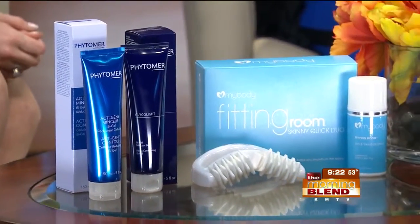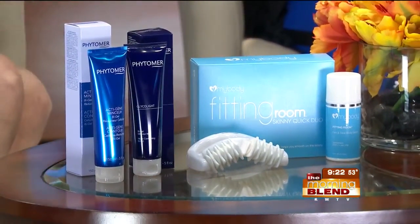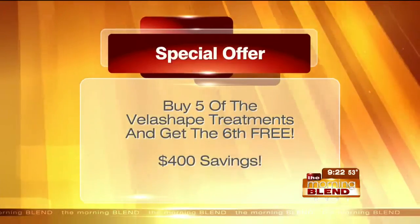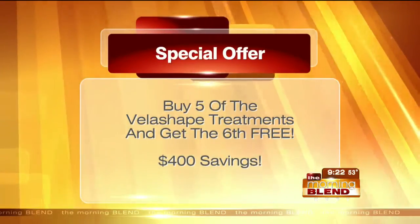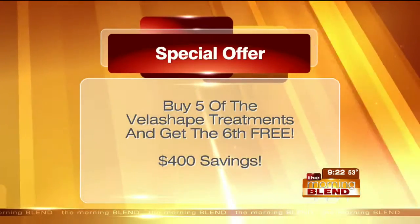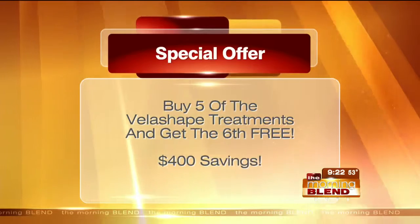It's amazing the technology available to really help tighten and firm skin, not just for the face but for the body as well. Now's a great time, especially with spring here and summer not too far behind. Five VelaShape treatments — and you get the sixth free, a savings of $400.